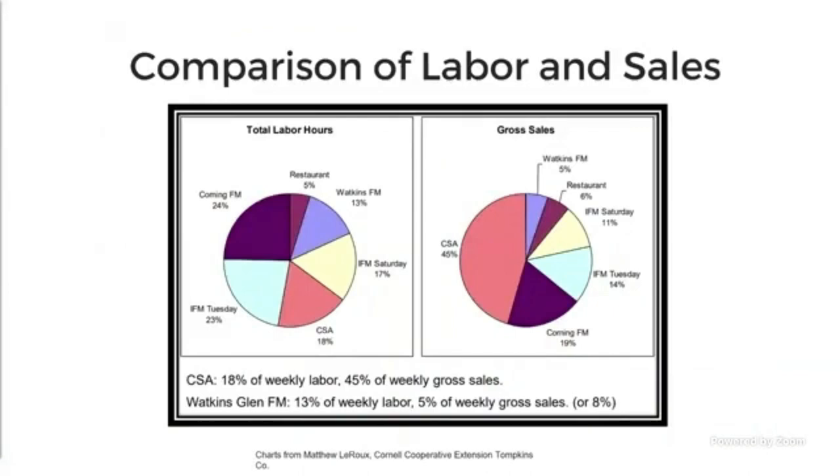This next chart is really just to compare that just because you spend a lot of time in one of these marketing channels, that does not necessarily translate to being profitable in that channel. For example, the CSA took up about 18% of total labor hours, but if you look at gross sales, it accounted for 45% of total gross sales — that's a pretty good return. Some categories correlated about the same, while others had greater or lesser returns than the percent of labor spent in that channel.